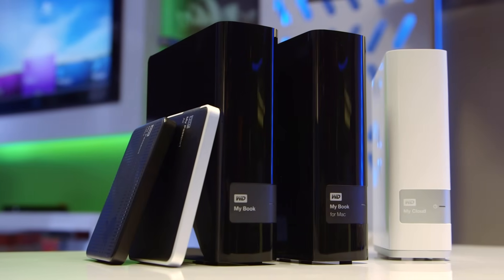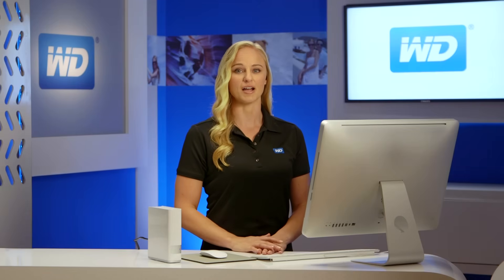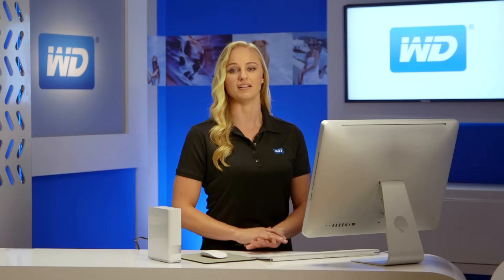WD is already a trusted name in providing reliable solutions that allow you to do more than just store your digital content. Personal Cloud Storage takes your digital content to the next level, allowing you to not only save and backup your photos, videos, and files, but also share them with all your devices on your network and access them anywhere in the world.